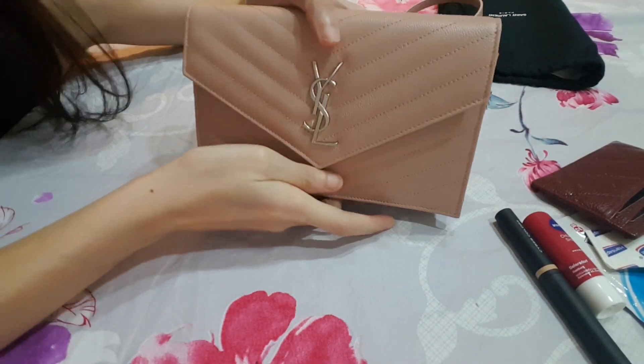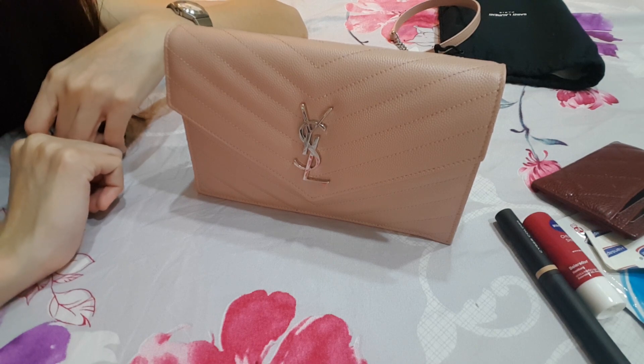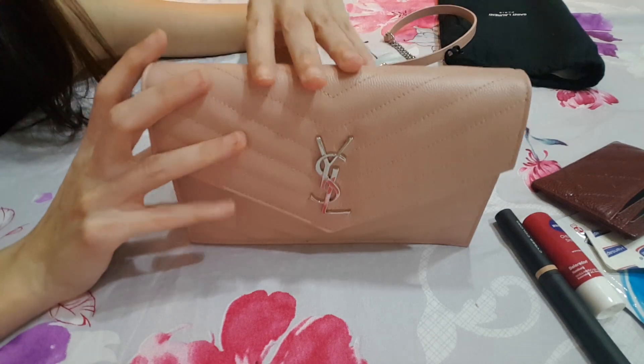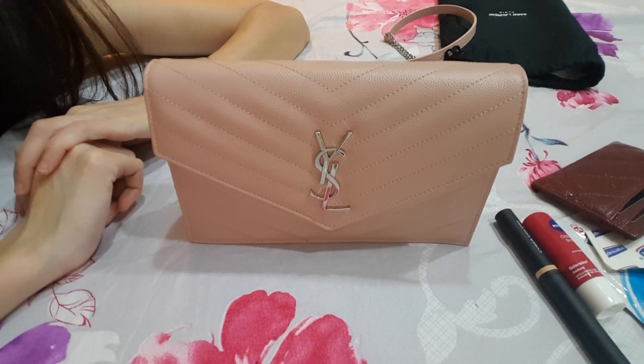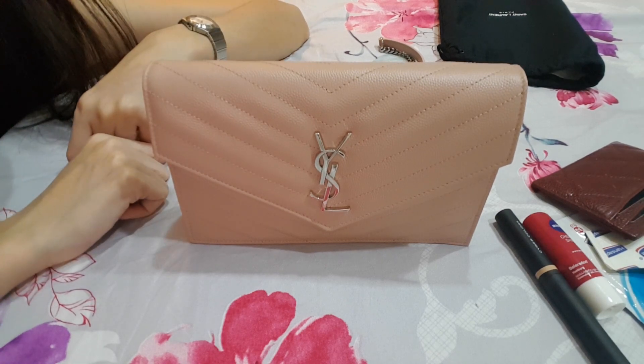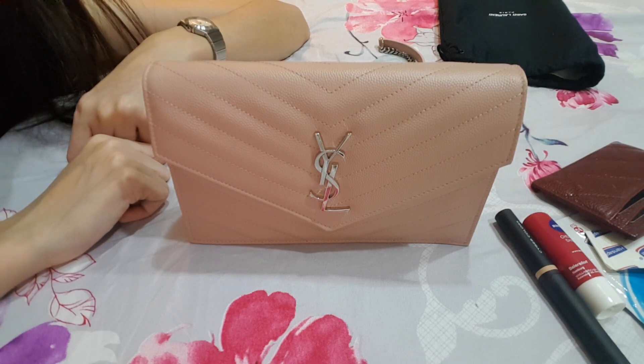Oh, did I mention that I like this bag standing up like this? Very nice. The clutch you cannot stand up like this because it's rounded. The clutch medium size has larger capacity and the strap is shorter also. I think most people will go for that because it's bigger in size and you will feel more like your money is more value for money.